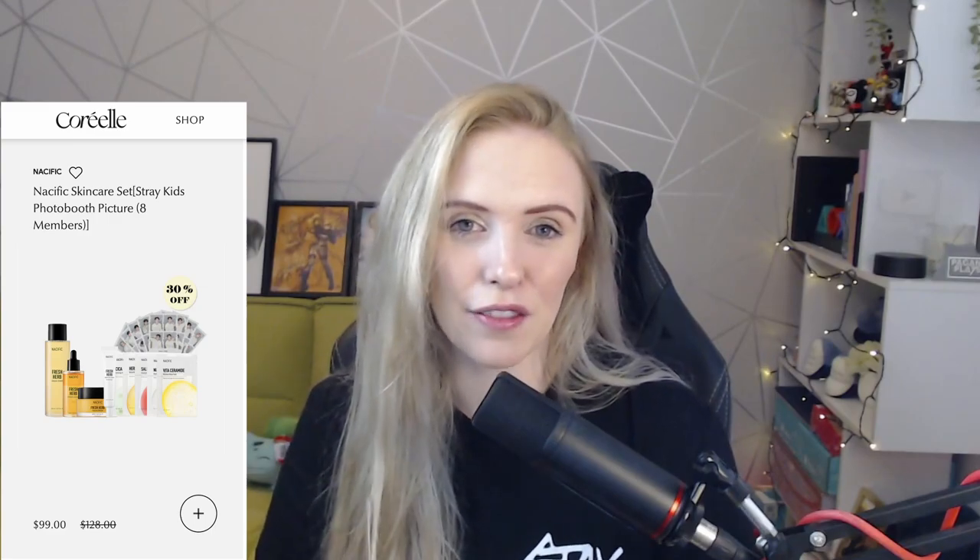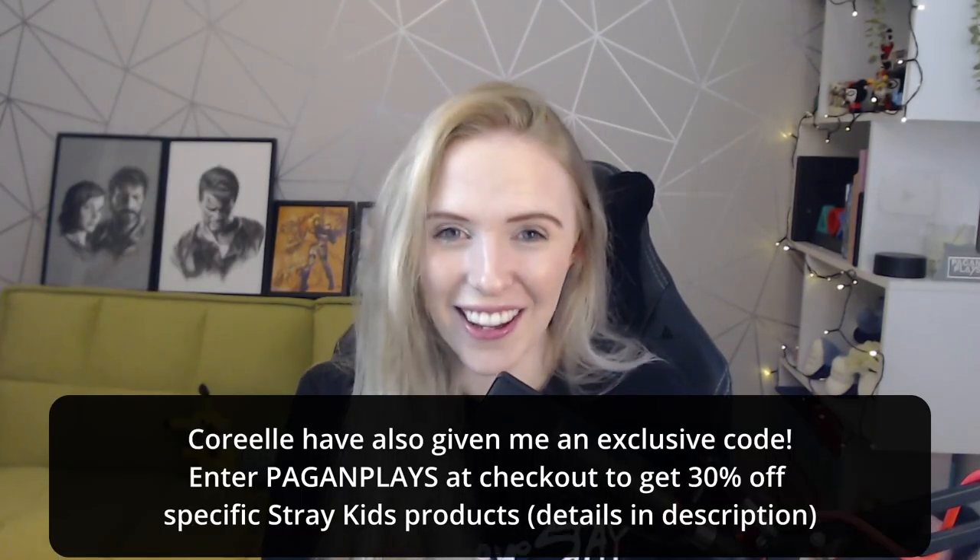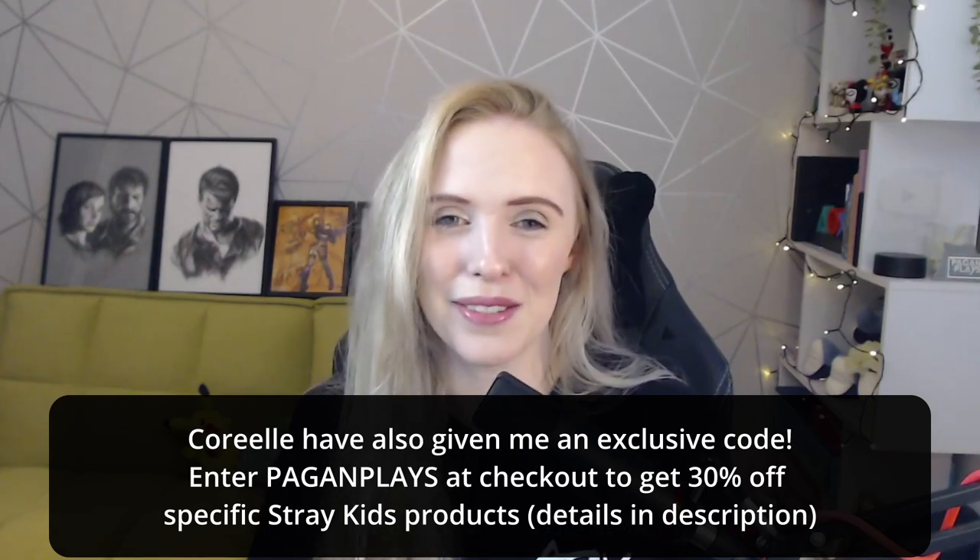If you don't know about Corel, they are a global e-commerce site that specializes in K-beauty. I will link all of their information in the description for you guys as well. If you're actually interested in the set that I am unboxing today, they have a 30% offer on this specific set. They do also have other Stray Kids related products on their website that are running on special offer as well, so make sure to go check that out.